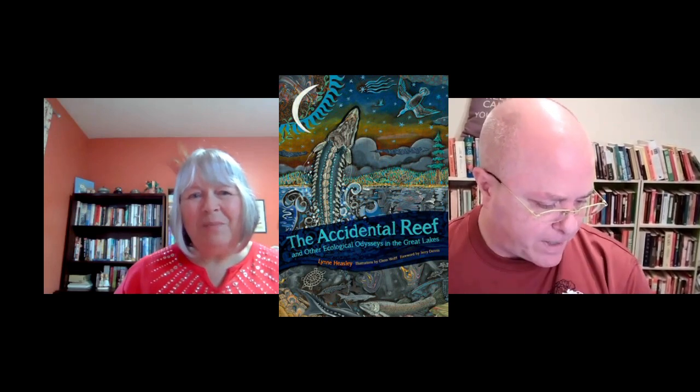Hello, I'm so glad to be here. This is the first time that I've featured a nonfiction book about ecological and environmental issues. It is called The Accidental Reef and Other Ecological Odysseys in the Great Lakes by Lynn Heasley, and it was just published this month, August.